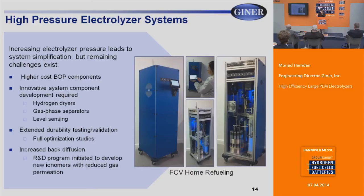Here is a fuel cell vehicle home refueler system assembled by Giner. The systems can be relatively simple with not many components, operating at 350 bar differential pressure — 5,000 psi. However, challenges remain: higher cost of balance of plant components not available on the market, requiring in-house fabrication of gas dryers, phase separators, and level sensing. Extended durability testing also needs to be conducted. At very high pressures there is increased back diffusion, so we are developing new membranes to reduce gas permeation, with help from the Department of Energy.